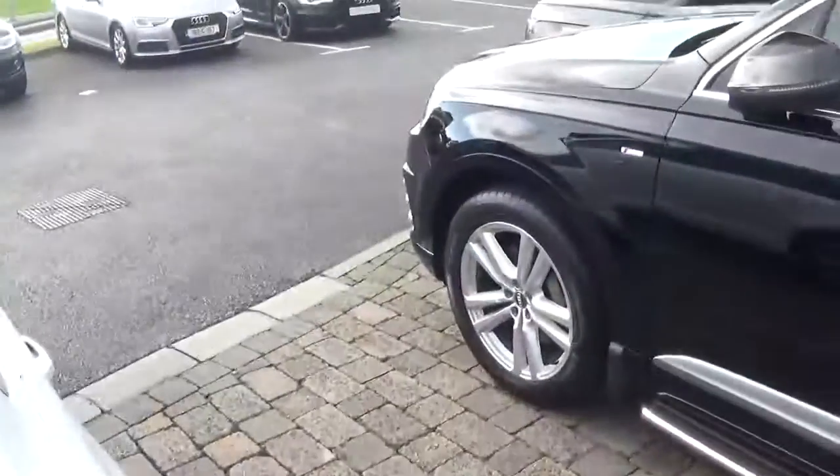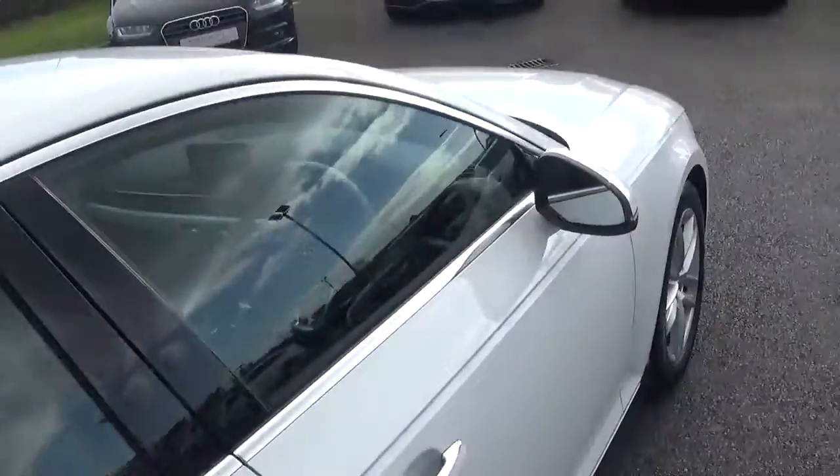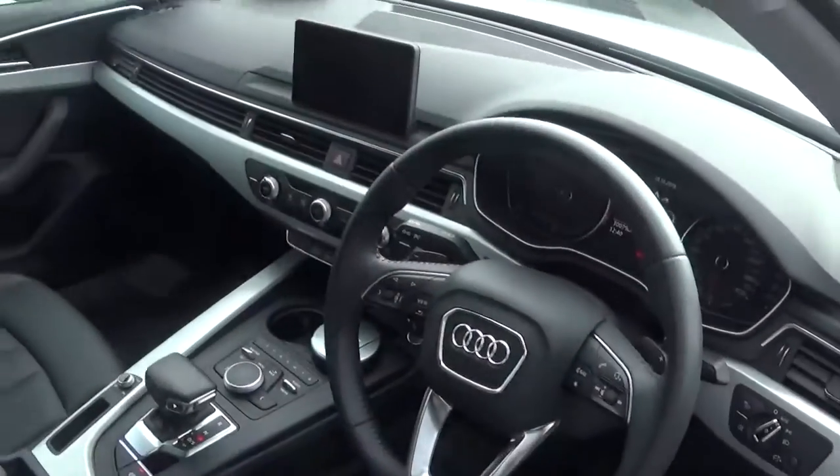The car comes with a long list of equipment including automatic lights, Bluetooth, cruise control, MMI satellite navigation, and start-stop.